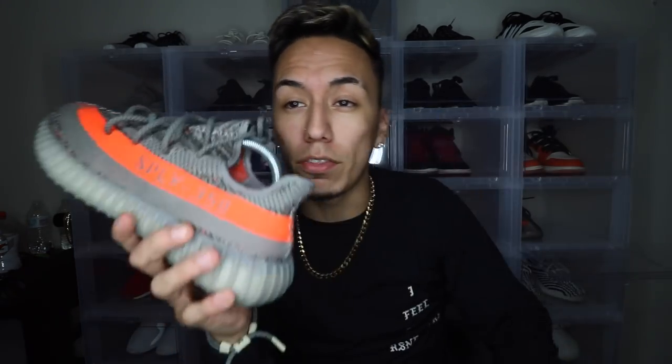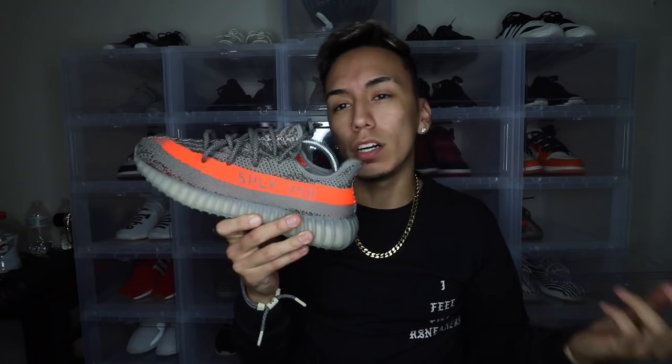I don't use bots anymore — I used to, back when I was reselling. Now I don't resell anymore, so I don't really use bots. I'm hoping to get at least one pair for myself. I mean, it would be nice to get more than one so I could resell and make a little extra cash, but obviously I am a sneaker collector, especially with Yeezys.